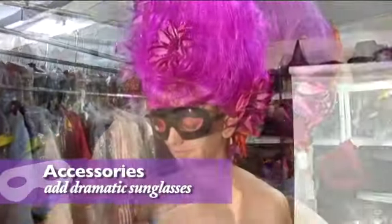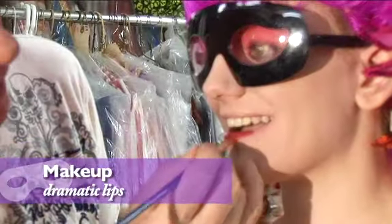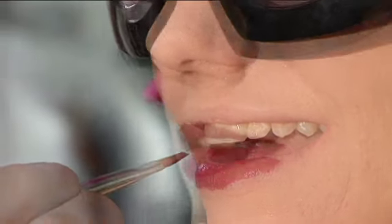Accessorize with some exotic sunglasses. Bright red lip color is carefully applied with a brush to make her lips kissable.